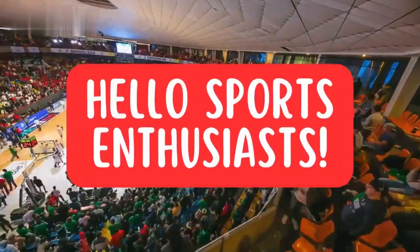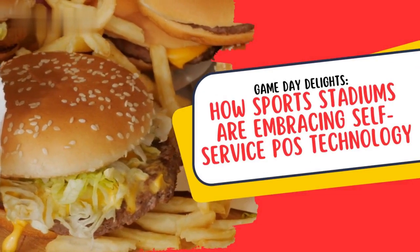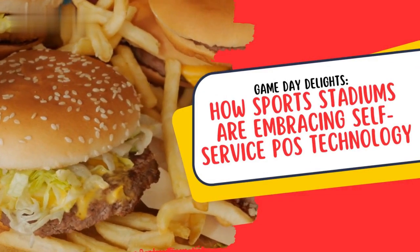Welcome to a world of excitement, sports enthusiasts. Today, we're diving into the electrifying universe of game day delights, where sports stadiums are undergoing a revolutionary makeover with the magic of self-service POS technology.